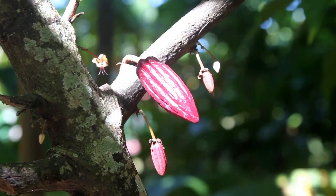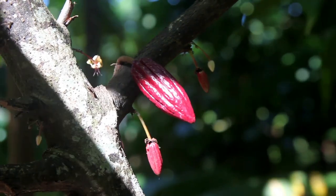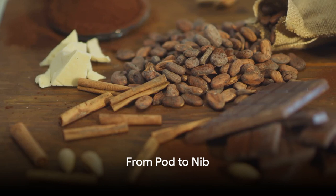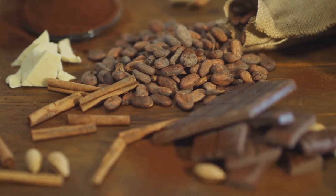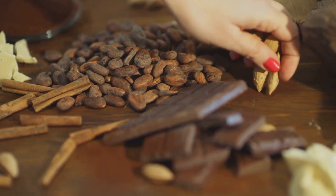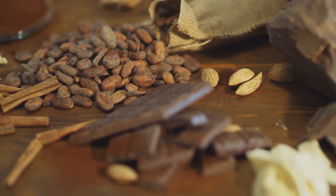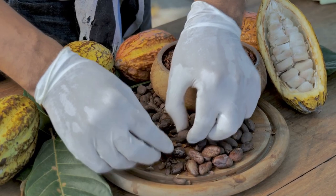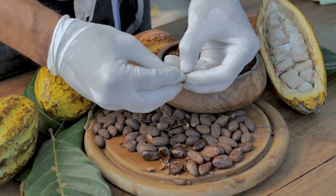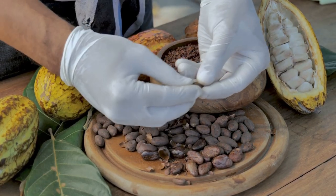As we unravel the secrets behind every bite of your favorite chocolate bar, prepare to be amazed by the magic of nature and the miracles of human ingenuity. Now we've got our cacao pods, but we're far from having a chocolate bar. Imagine you're preparing for a fancy dinner party — you wouldn't just throw on any old thing and rush out the door. Of course not. You'd take your time, choosing the perfect outfit. Well, the same goes for our cacao beans. First, we've got to get those beans out of the pods — it's a bit like cracking open a treasure chest.